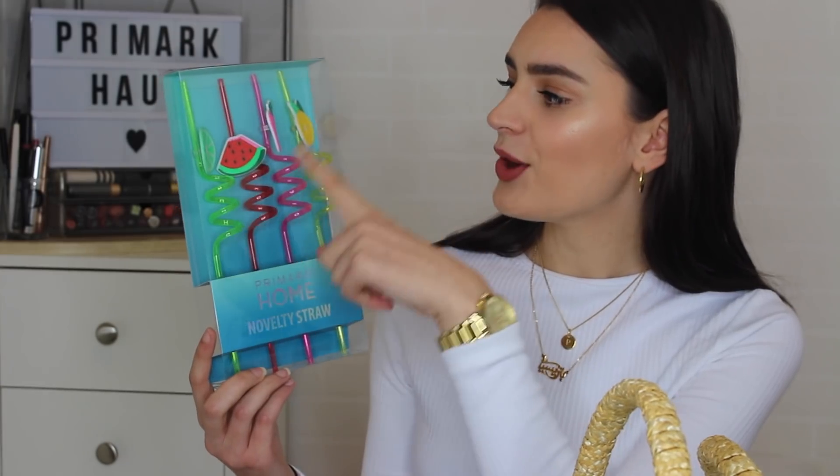Most of these goodie bag items are summer pieces coming soon or already in store. Starting off with something I did see in store: these novelty straws. It's a pack of four, from the Primark home range, and they're only £1.50. They've got a lime, a watermelon, a strawberry, and a lemon — very cute little straws to pimp up your summer drinks. I might buy more for a summer barbecue.